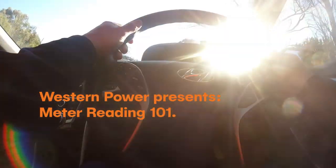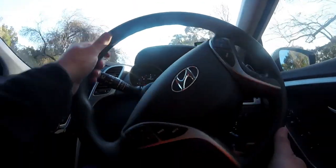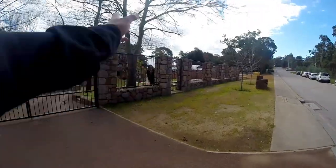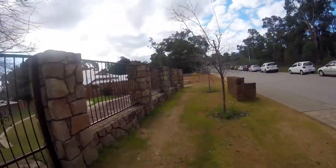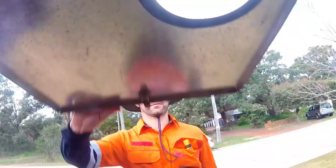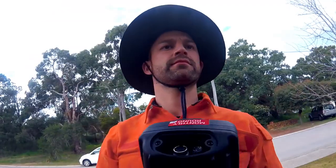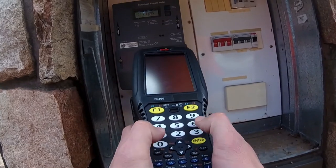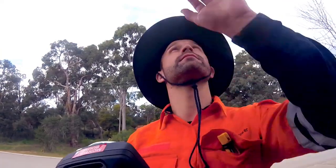As a Western Power customer, you're used to seeing us drop by and check your household meter. But why do you receive a power bill from someone else, like Synergy? Western Power reads the meter on behalf of the retailer, who processes your data and sends you your bill. Our meter readers require access to your property to undertake a reading, but some factors may stand in our way.